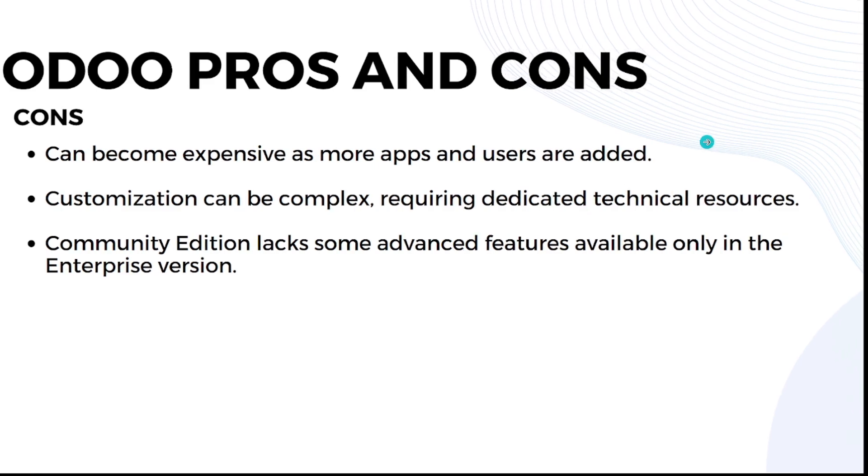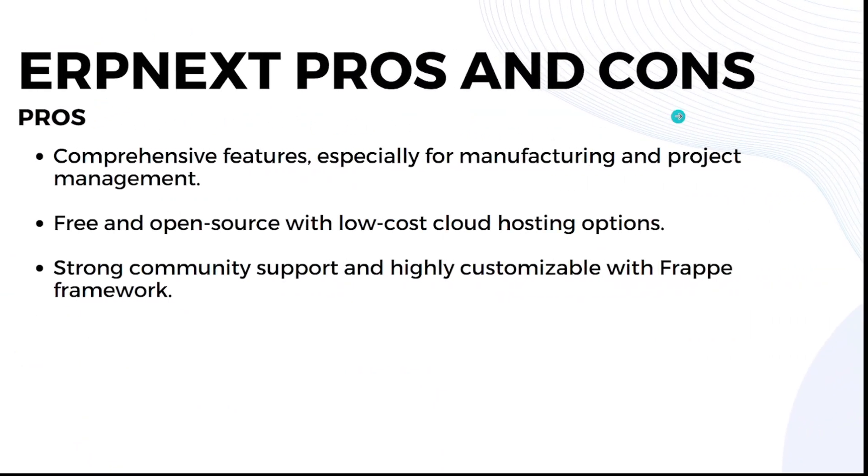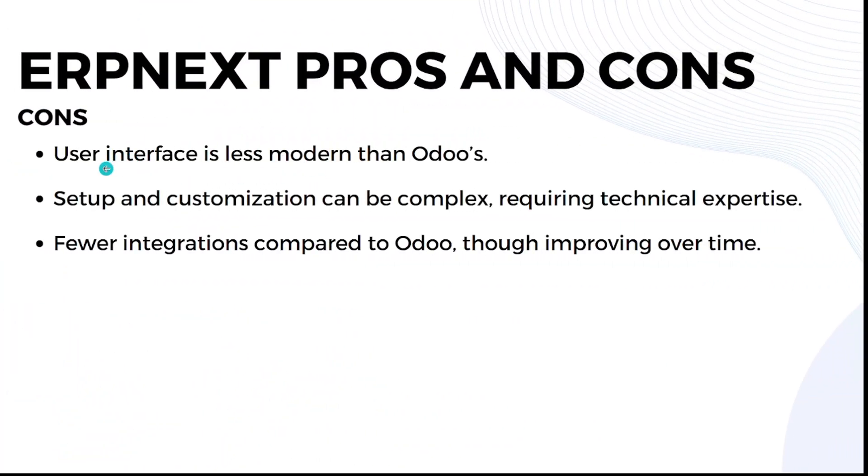ERPNext pros: it has comprehensive features especially for manufacturing and project management; it's free and open source with low-cost cloud hosting options; and it has strong community support and is highly customizable with the Frappe framework. ERPNext cons: its user interface is less modern than Odoo's; setup and customization can be complex, requiring technical expertise; and it has fewer integrations compared to Odoo, though they are improving over time.